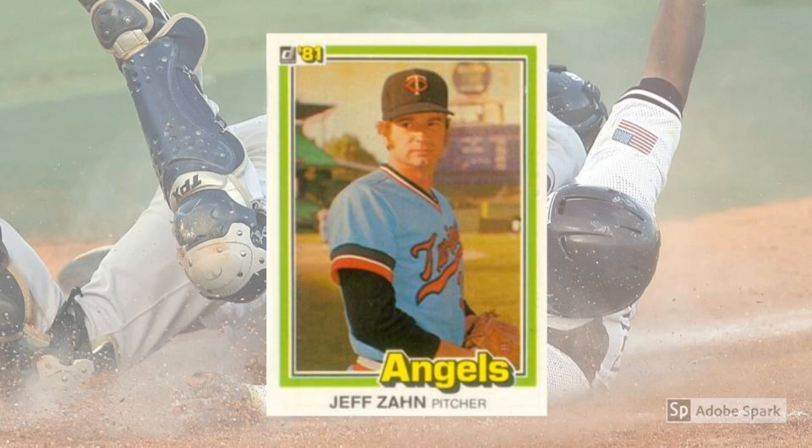But hey, at least the 1981 Donruss set is interesting. And the cardstock is thin enough that you don't even have to turn the card over — you can read the back while looking at the front. And the photos are so fuzzy, you'll want to curl up with them, just like a collie.